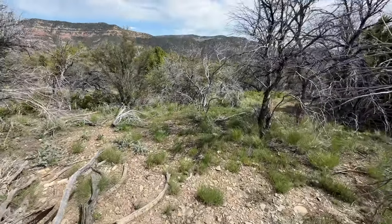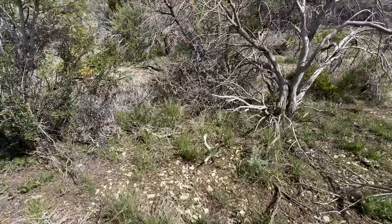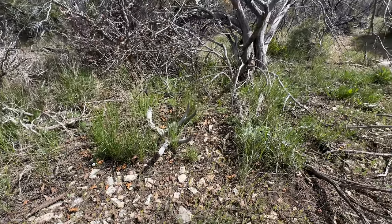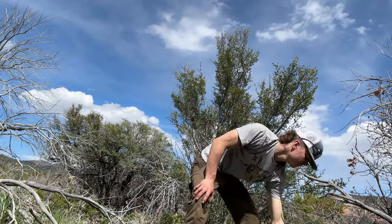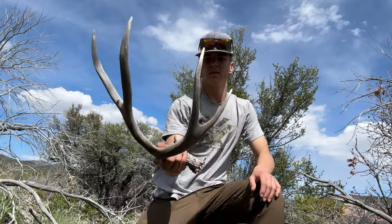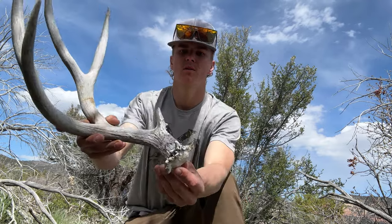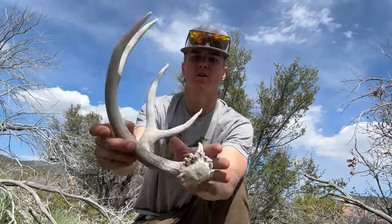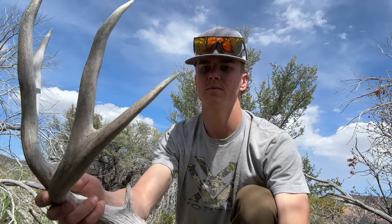Got us another one — it's freaking windy up here though. Looks like a nice four point. Oh yeah, he's not bad at all. Let me try to get a little pickup shot for you right here. Not a bad horn — pretty solid four point. He's got a little eye guard on him and a pretty nice burr.